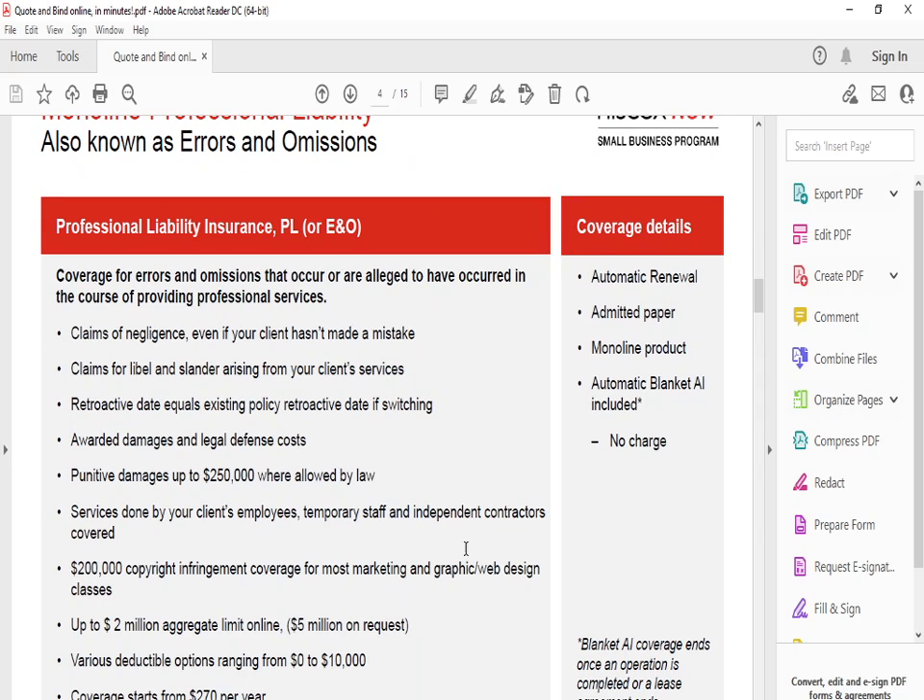Professional liability insurance — PL or E&O — provides coverage for errors and omissions, claims of neglect, libel, reputational damage up to $250,000, $200,000 for copyright infringement, and up to a million dollars in aggregate limit online. The deductible for errors ranges from zero to $10,000 depending on your preference, and coverage starts from about $270 per year depending on the type of professional liability you need.